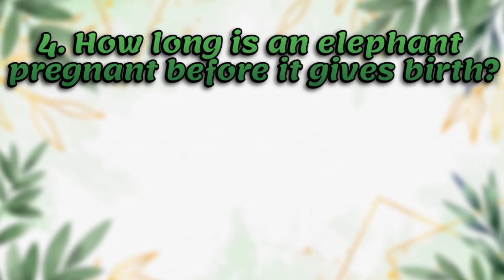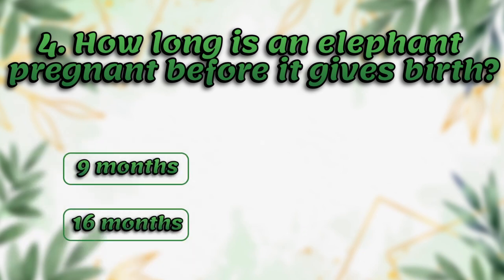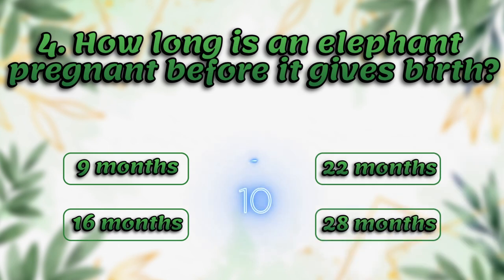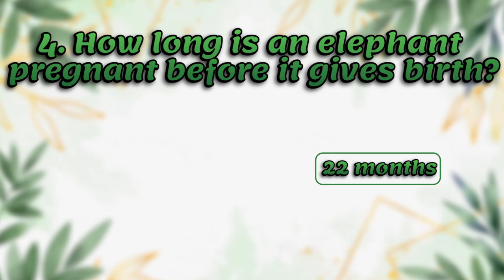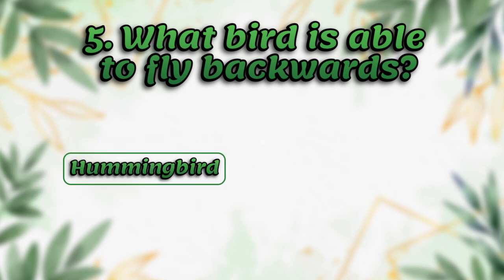How long is an elephant pregnant before it gives birth? 9 months, 16 months, 22 months, 28 months. The answer is 22 months.